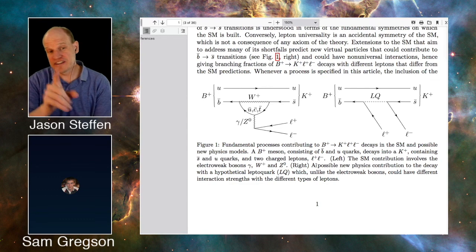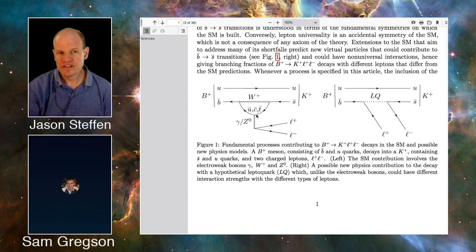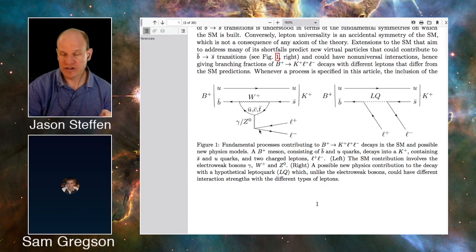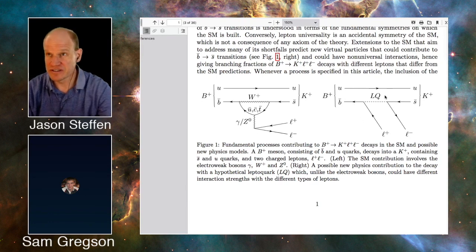The difference between virtual particles in the loop and the proposed leptoquark is that we've actually observed the particles in those loops — Z bosons and others — and we know their properties well. The problem is that the observations disagree with our understanding of those known particles, so we need to invoke a new particle, the leptoquark, to account for the change we observe.